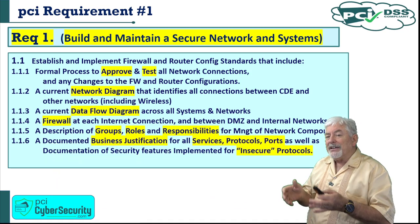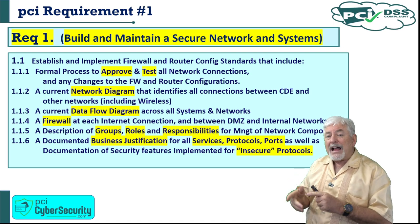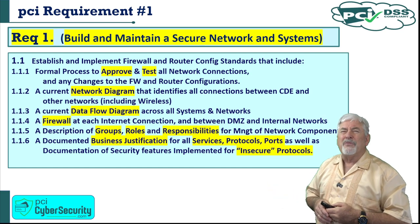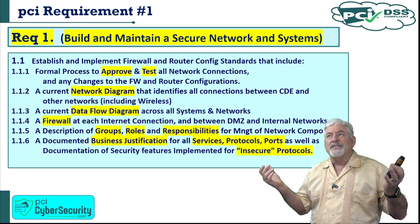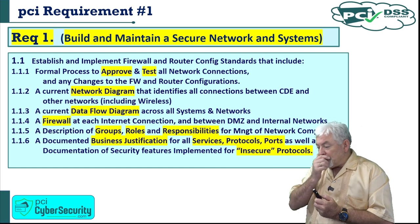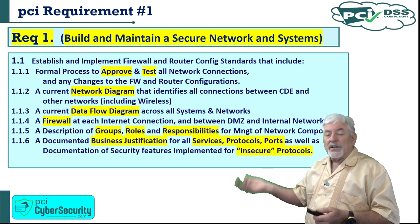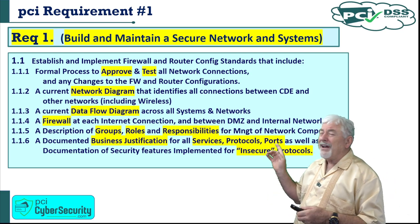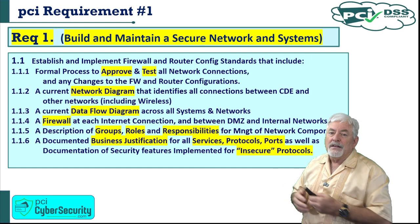1.1.6 requires a documented business justification for all services, protocols, and ports, as well as documentation of security features implemented for any insecure protocols. Why would you have an insecure protocol? Maybe you've got an old software package that you want to keep — it's legacy, no longer patched, because the company is no longer selling it. That becomes an insecure protocol, port, or service. Anything considered insecure that you're implementing needs to be documented.